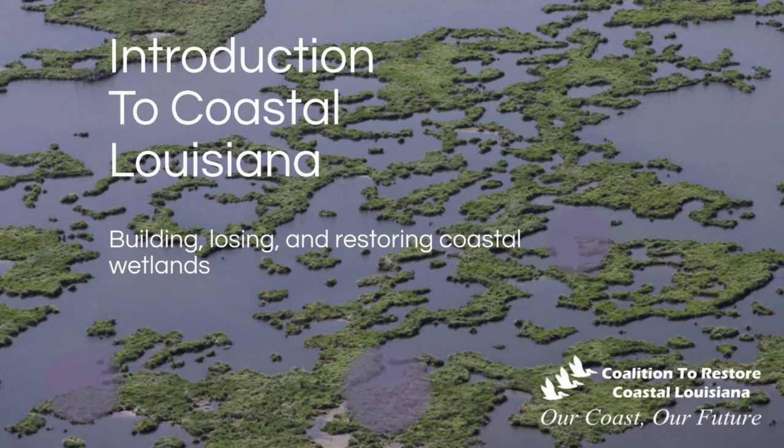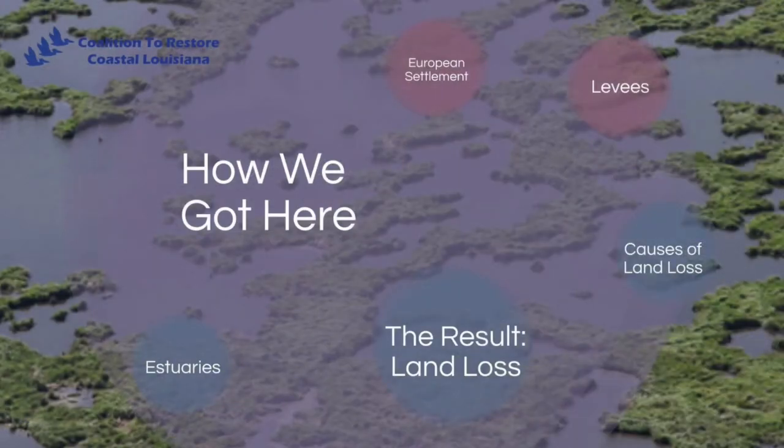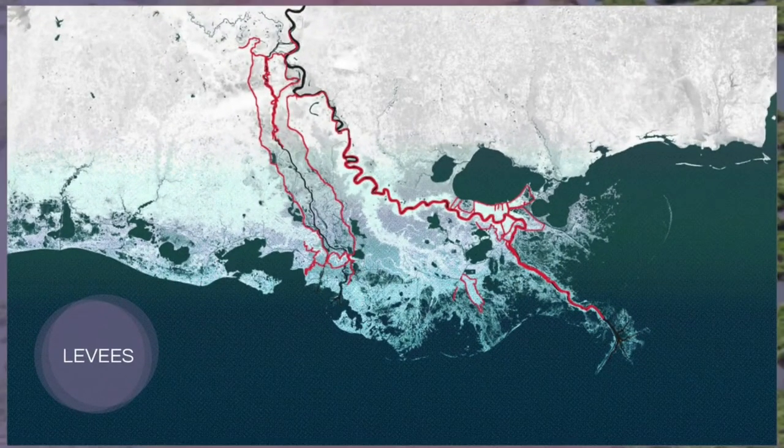If the river helped build Louisiana, how did we get to the current state of land loss? As many indigenous tribes had done before, Europeans settled along the river for trade, easy navigation, and rich soil. However, they did not account for the flood seasons. When the river would flood, so did their homes and surrounding land. How did they overcome this? By building levees.